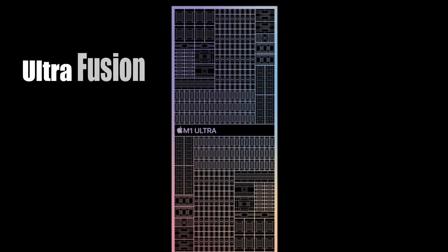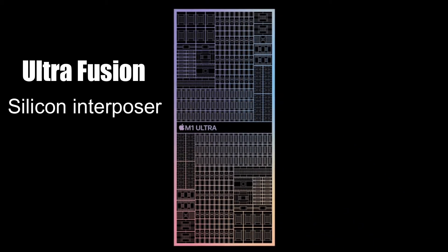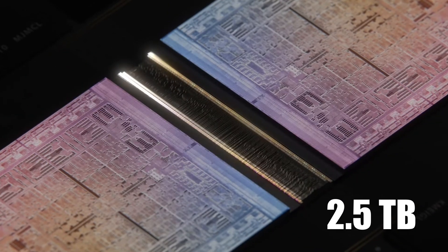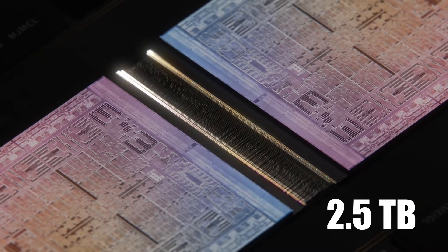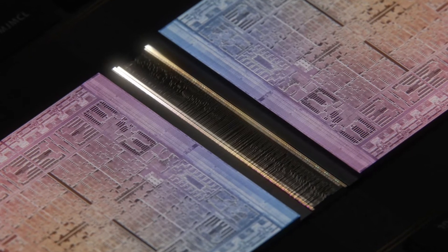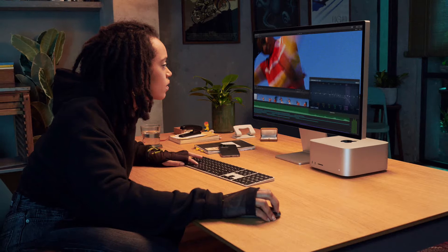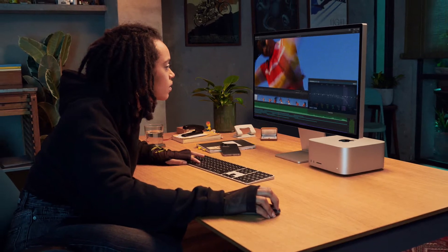The M1 Ultra's innovative chip through UltraFusion uses a silicon interposer. The interposer connects the chips across more than 10,000 signals, providing 2.5 TB of low-latency inter-processor bandwidth, which is more than 4x the bandwidth of the leading multi-chip interconnect technology. Through this, the M1 Ultra can behave and be recognized by software as one chip.